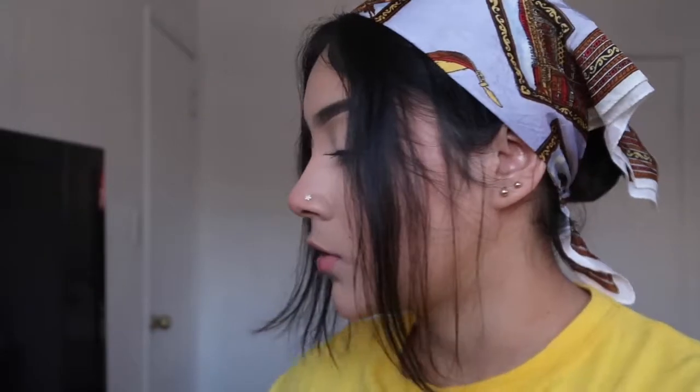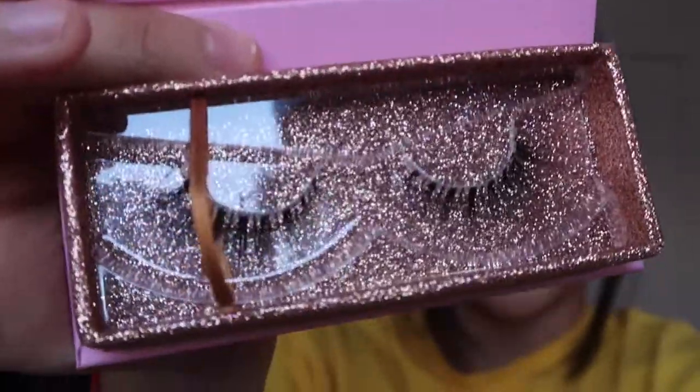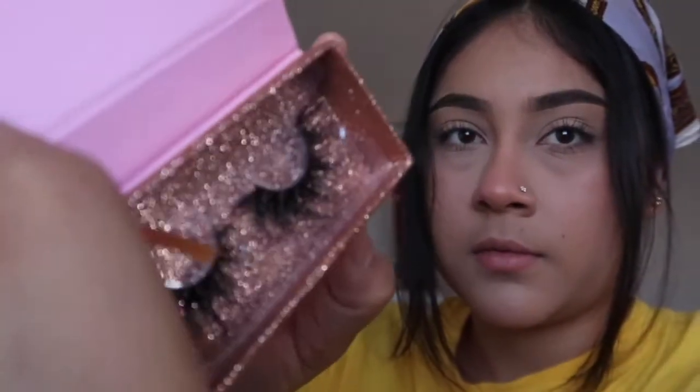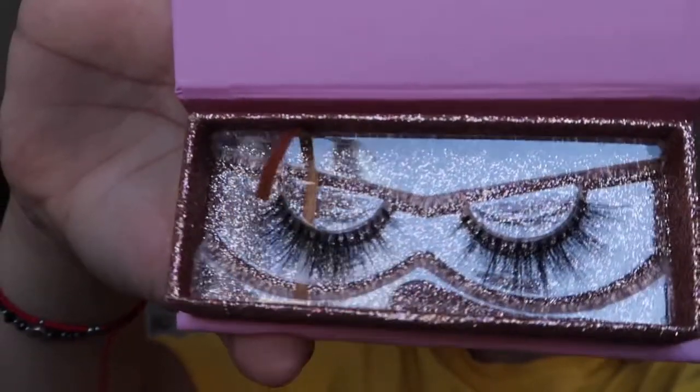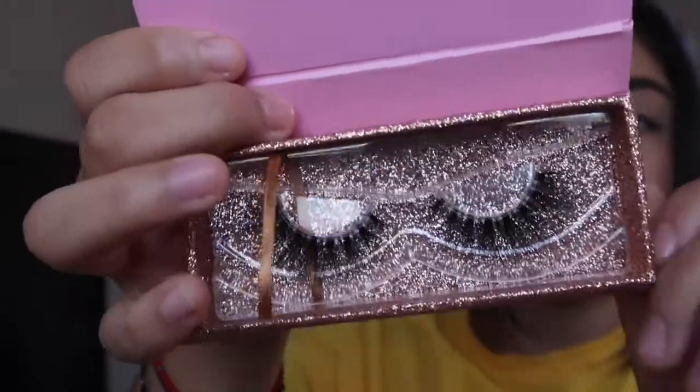Moving on to the natural lashes. These are called Bambi — they are really natural looking. The dramatic lashes have a black band, while the natural ones have a clear band. The other natural styles are called Cotton Candy and Honey. I really like Honey because they're a little longer on the outside.